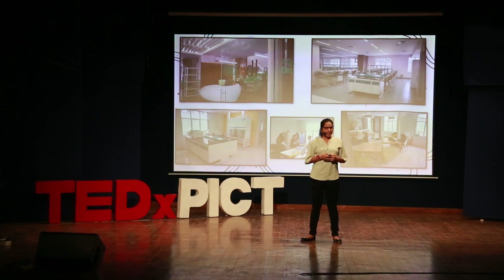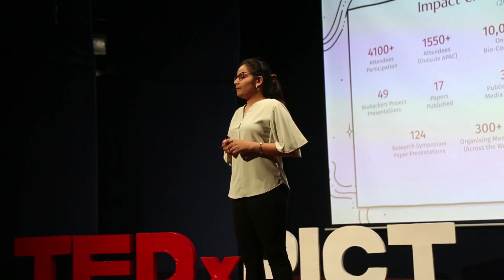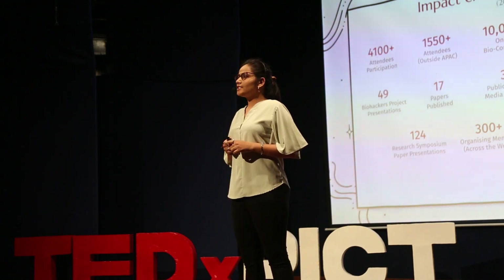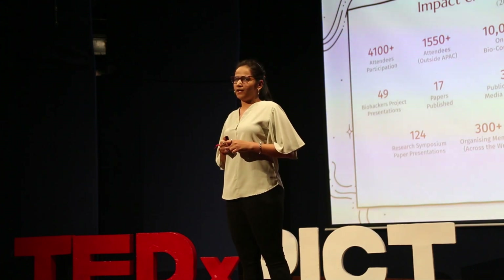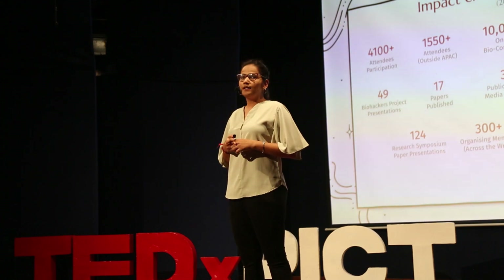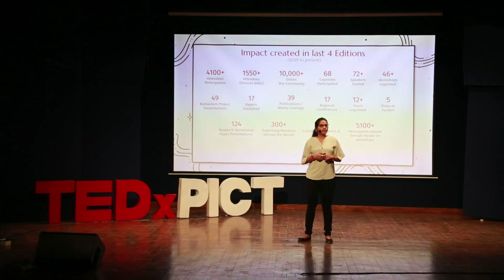Open science is a movement. To promote this movement, we have started an international-level conference where we bridge the gap between experienced and budding researchers. It has been quite a journey — from a struggling biologist unable to find a space, to creating a space for many ideas, startups, and innovators. In the end, open science is needed in society to build upon it and not to be restrictive about our own work. Thank you.